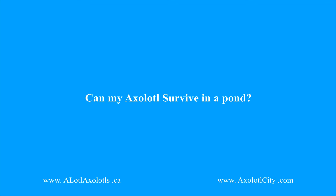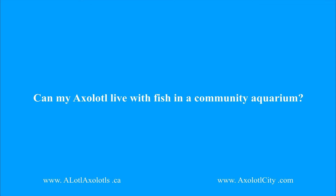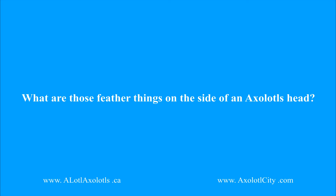Question number three: can an axolotl live with fish in a community aquarium? Keeping your axolotls in a community aquarium with other fish is strongly not advised. However, there have been hobbyists who claim they have successfully kept their axolotls with rosy minnows, betta fish, snails, tetras, and other small fish. Note that this is not advised and you should proceed at your own risk.